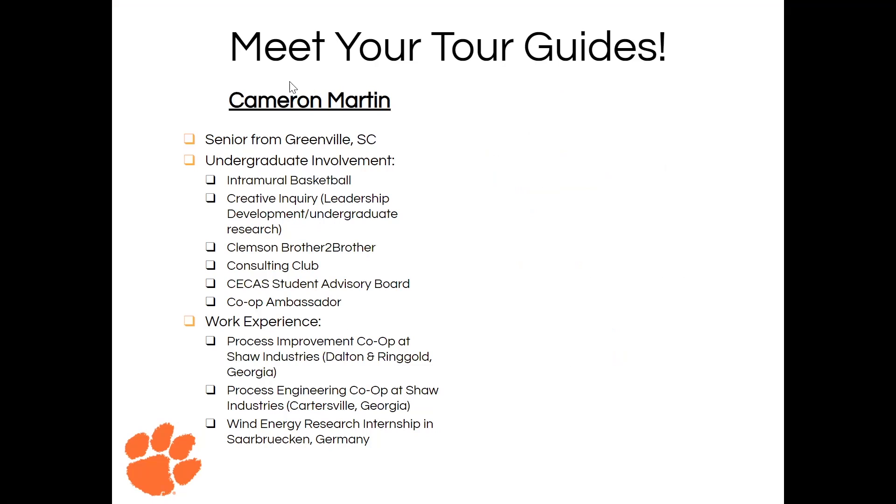Hey guys, I'm Cameron. I'm a senior from Greenville, South Carolina. You can see some of my undergraduate involvement below. I've had the opportunity to co-op for three rotations with Shaw Industries in Dalton, Georgia. I was in process improvement as well as process engineering roles. Also, like Hollis, I had the opportunity to go to Germany through the Clemson Industrial Engineering Department and do wind energy research over there as well.